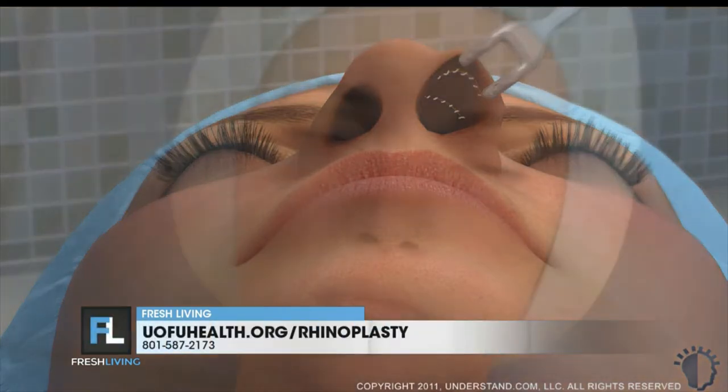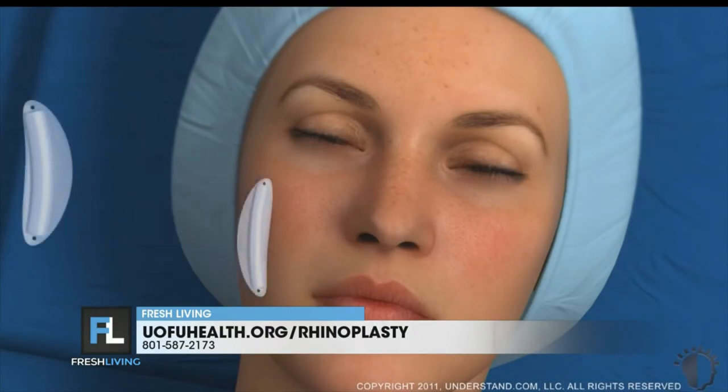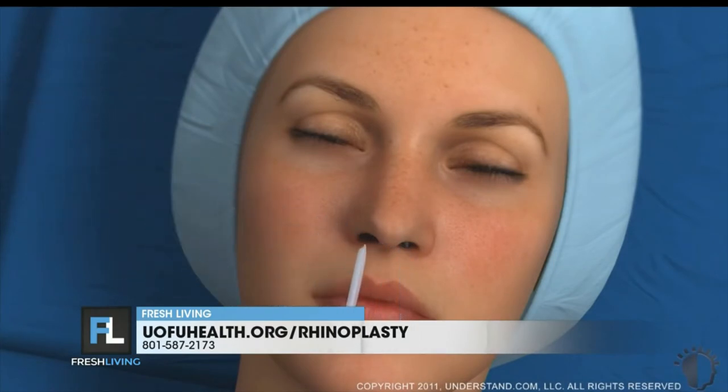A lot of people may not realize that there are those two distinct types of procedures. Typically, how long is recovery? It depends on which procedure you're getting and what exactly is being done. The open procedure tends to have a little bit more work done, and so the recovery is a little bit longer.